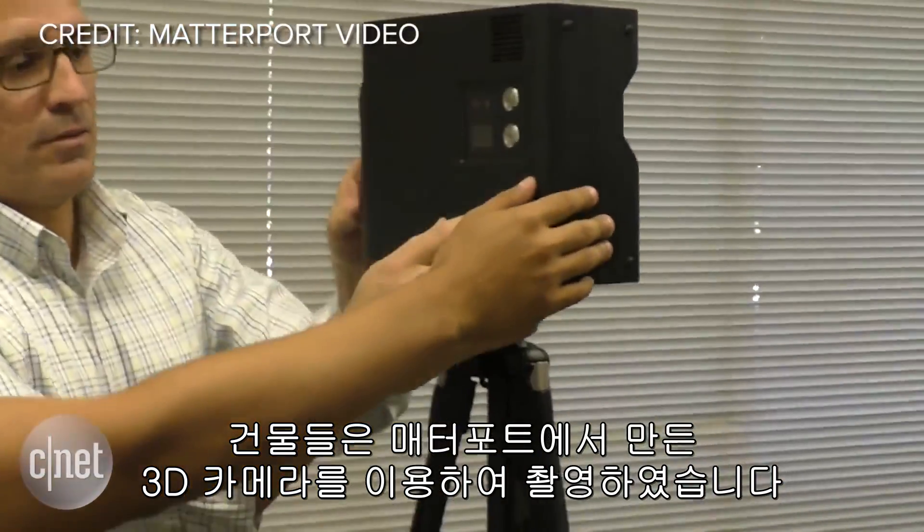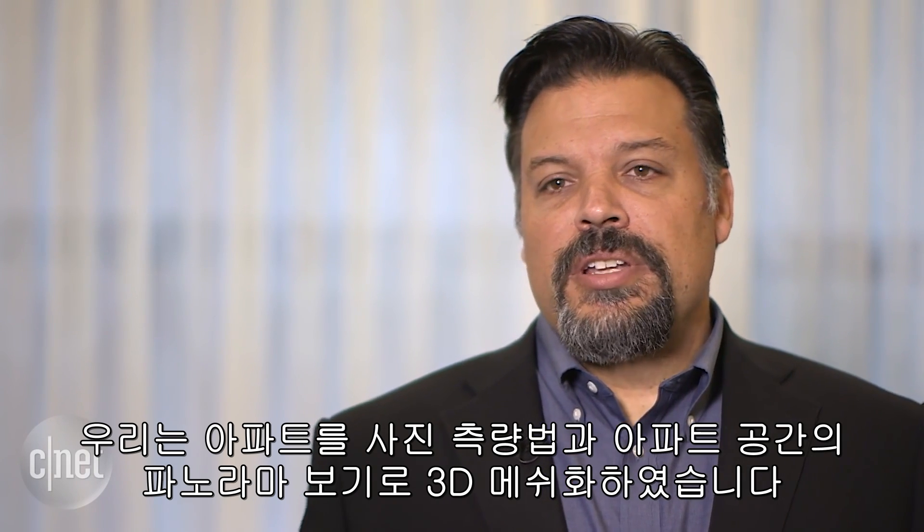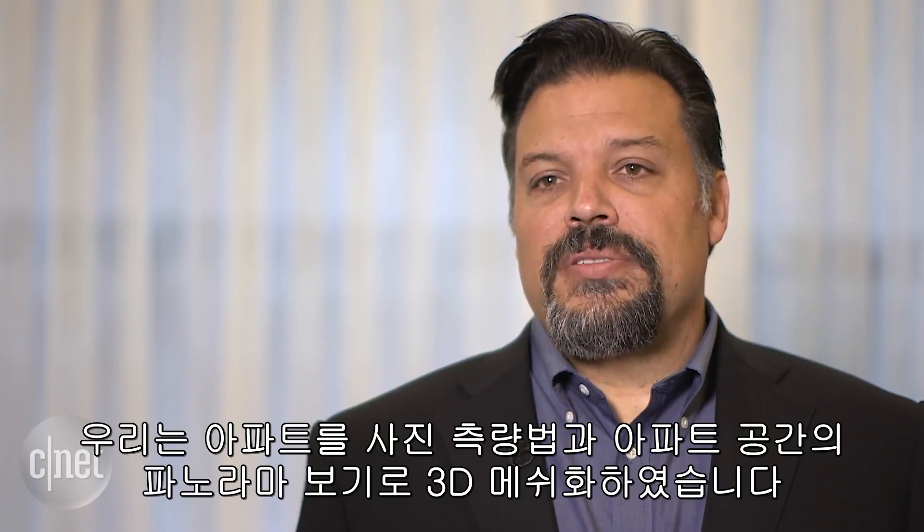Properties are scanned using a 3D camera made by Matterport. We get back a 3D mesh of the apartment along with photogrammetry and panoramic views of the apartment space.